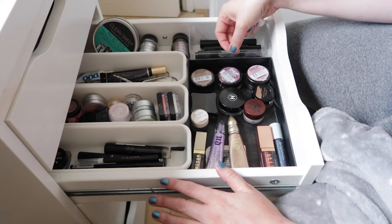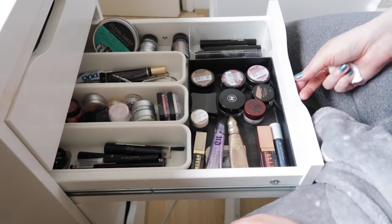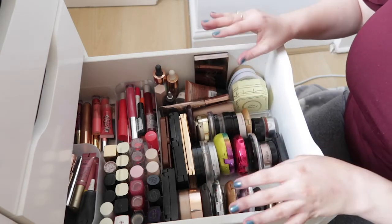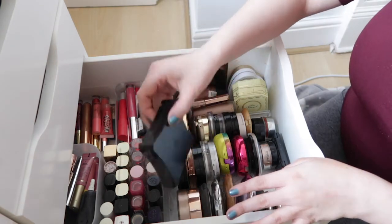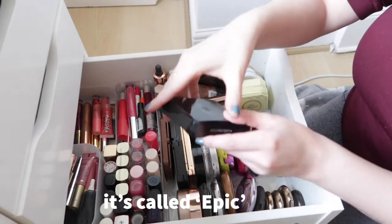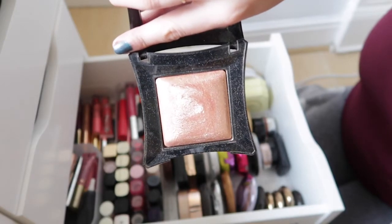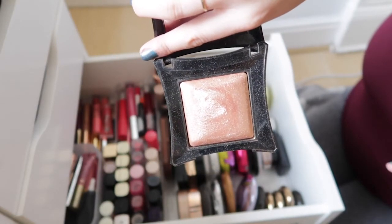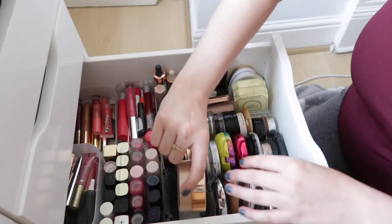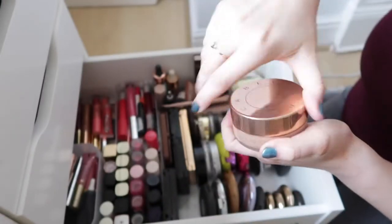The next drawer has blushes, bronzers, highlighters, and lip products. Starting with highlighters: I have one from Illamasqua — the Beyond Powder in a slightly darker shade I can only use in summer. It's a beautiful formula and huge so it'll last a long time. Next I have several Becca highlighters — the Glow Dust Powder in Champagne Pop, which was a limited edition summer release. It looks a bit dark in the pan but works really well on my skin.